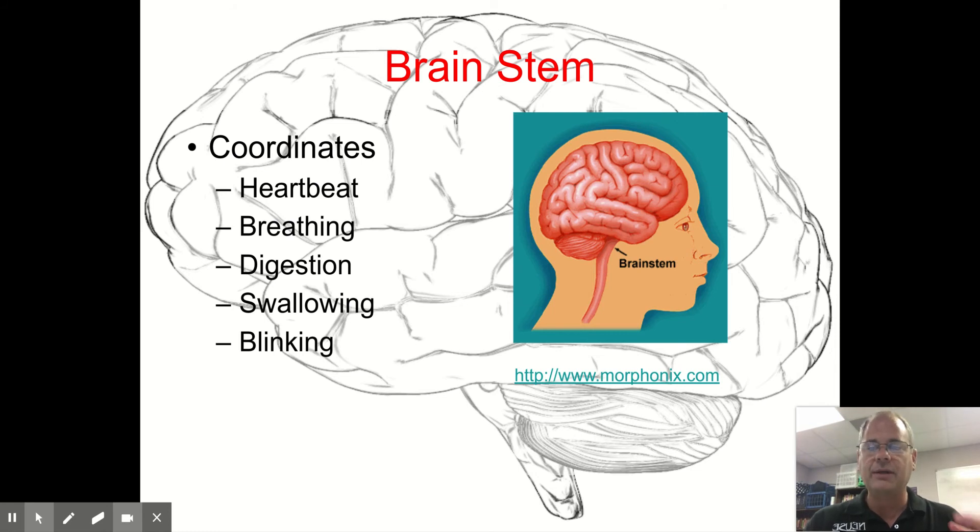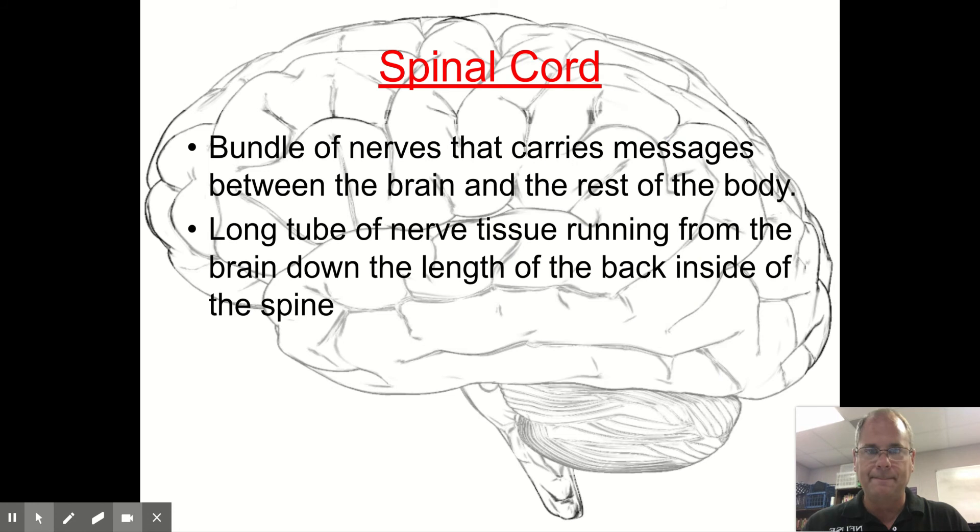The brain stem coordinates heartbeat, breathing, digestion, swallowing, and blinking. These are the parts of your body that are automatic — you don't have to think about your heart beating. These are involuntary responses. Breathing, digestion, swallowing, and blinking all happen automatically out of your brain stem.